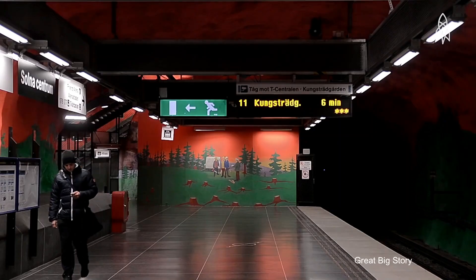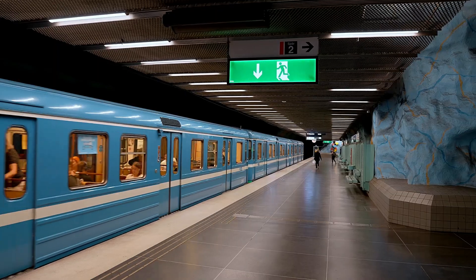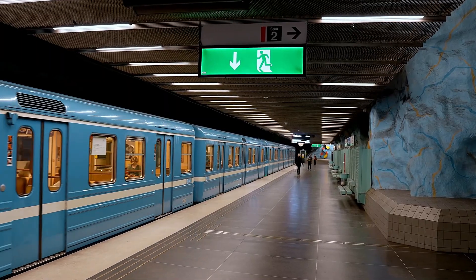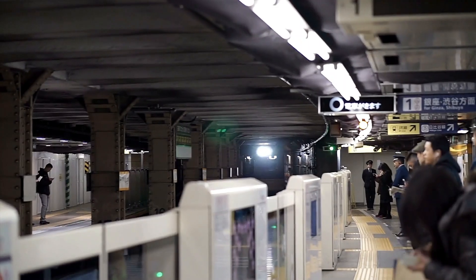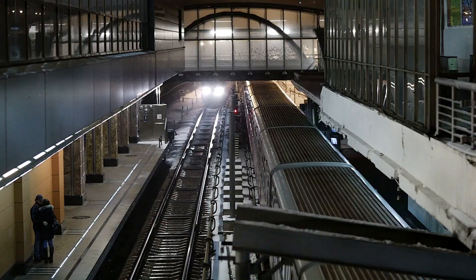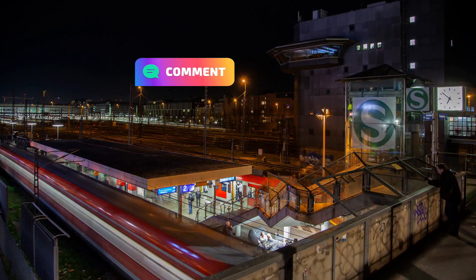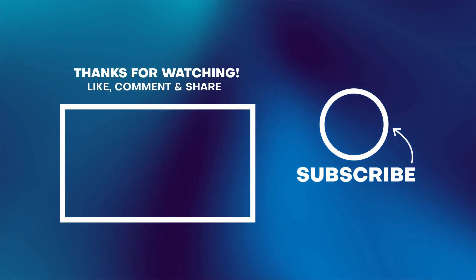And there you have it — the top 10 most beautiful subway stations in the world. These architectural marvels and artistic canvases remind us that the journey can be just as breathtaking as the destination. So next time you're in these cities, don't forget to take a moment to admire these remarkable stations. Which subway stations are your favorites? Share your opinions in the comments section below, and check out our next video for more content.